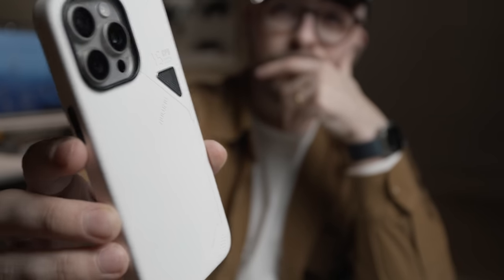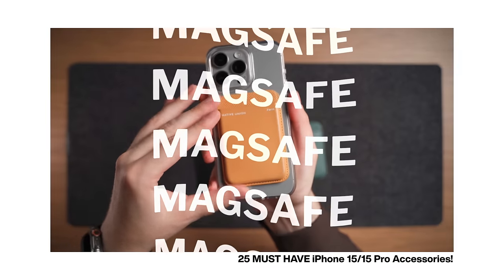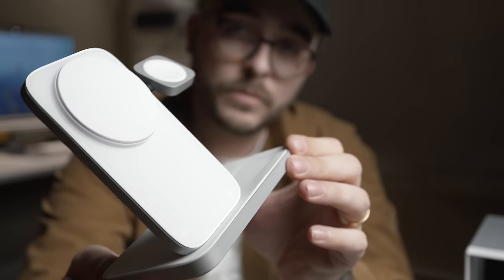Lumu also makes some really impressive iPhone cases which I've talked about before, so make sure to check out my recent must-have iPhone accessories video which I'll have linked below. A brand new product that I recently got my hands on is the Nomad Stand One Max, their most recent entry in their premium device charging lineup.